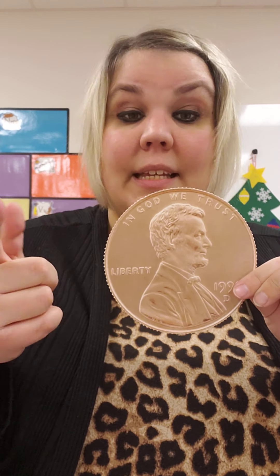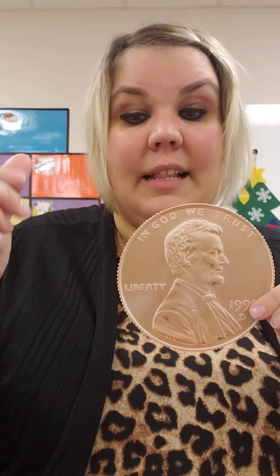Because when we count pennies, we count by ones. Penny, penny, worth one cent. Copper, brown, and easily spent.